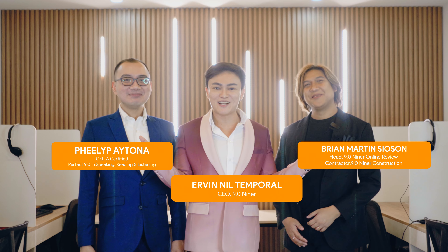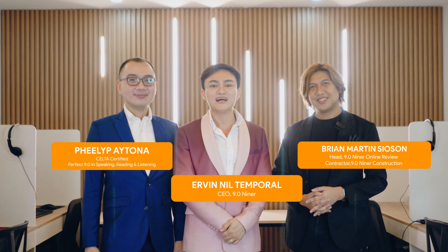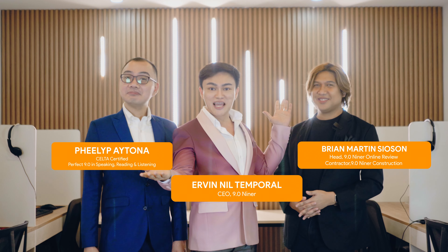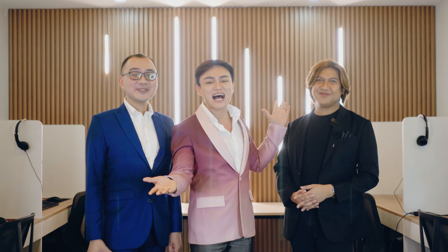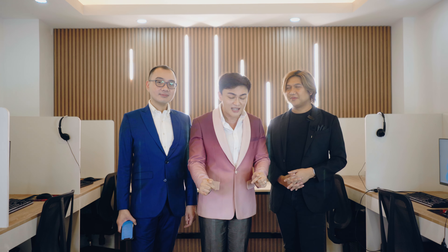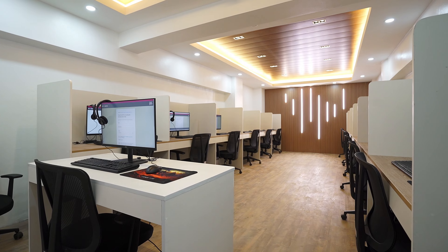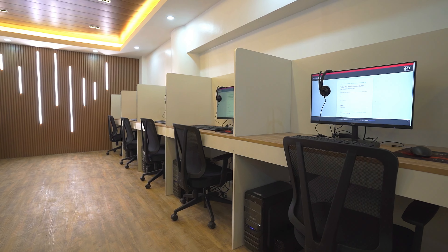Welcome to the official testing center for IELTS on Computer here in Picampa, España, Manila — presenting the British Council 9.09er IELTS on Computer Testing Center. You might be wondering, of all the locations, why did we choose to go live right here at the Computer Lab? That's because for our next topic, one-skilled retake, this innovation in IELTS is only applicable for IELTS on Computer.